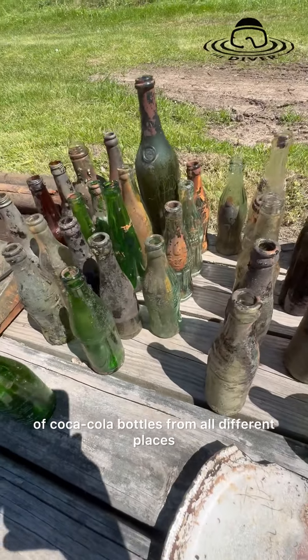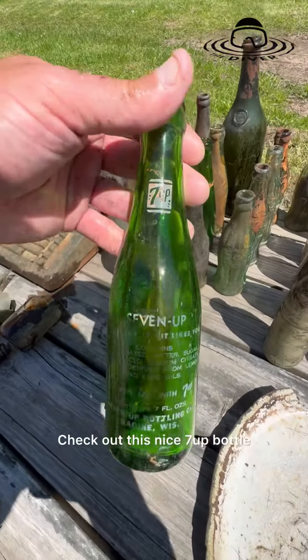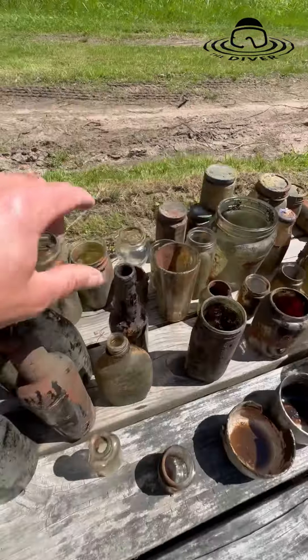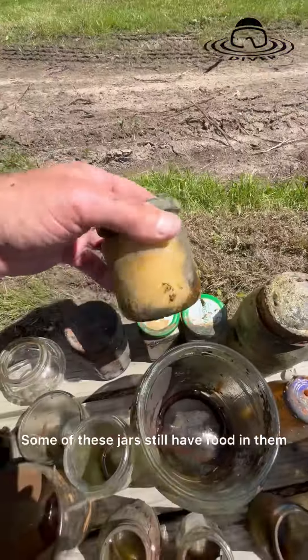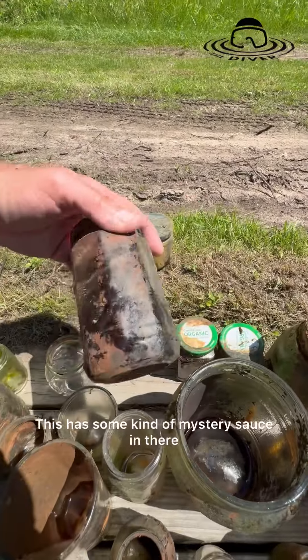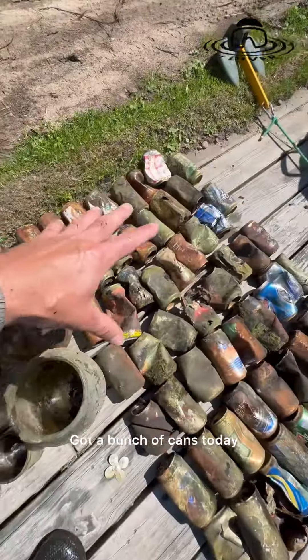Got a bunch of old wine bottles here, a bunch of Coca-Cola bottles from all different places. Check out this nice 7-Up bottle, old Quaker bottle here — I think that might have been whiskey. A bunch of other jars; some of these jars still have food in them. This is Santa Cruz Organic — don't know what's in there.